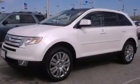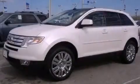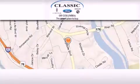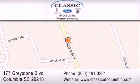We hope you found this video informative. Please contact us today. Classic Ford of Columbia is located at 177 Greystone Boulevard in Columbia. Our goal is to exceed all of your expectations to ensure that you will return for future visits.